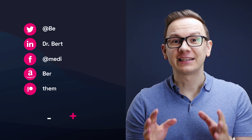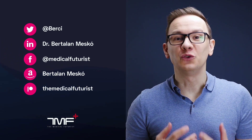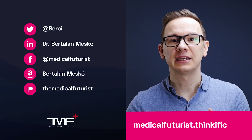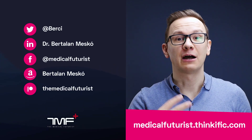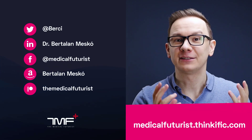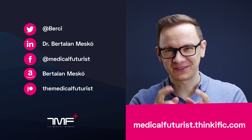If you like this video, please subscribe below to get notified about every single new video we come up with. And also please go to medicalfuturist.thinkific.com where you will find our two courses: the Digital Health course and our newest one, Introduction to Artificial Intelligence in Medicine and Healthcare. See you there!